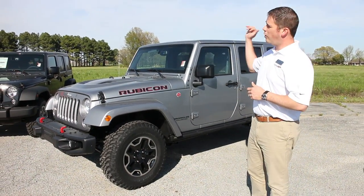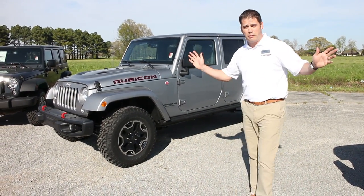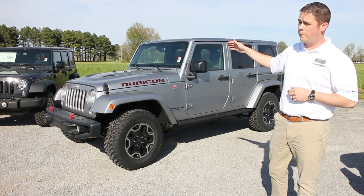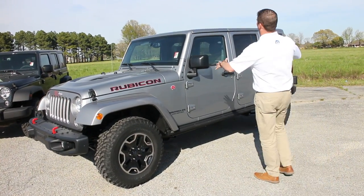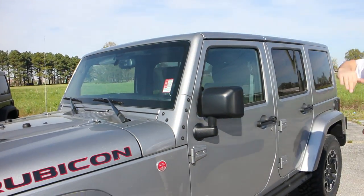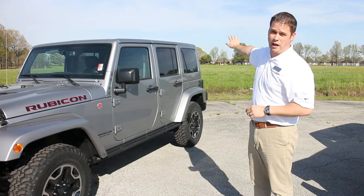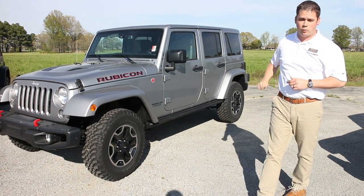On all Wranglers you have the choice of hard top, automatic or soft top — we can load these out however you want. The doors are all removable and the tops are removable too. The hard top is a three-piece design, so you've got two panels up front — one on the driver side, one on the passenger side. You can take just those off and it's like a big sunroof. If you want to take the whole top off, removing those panels first makes the rear section even lighter.